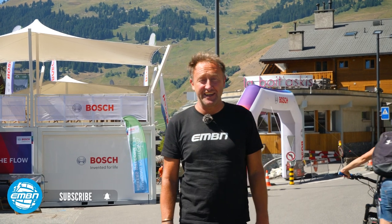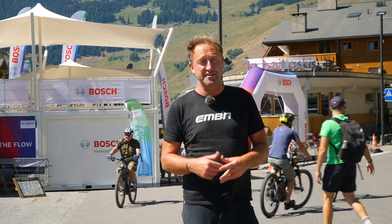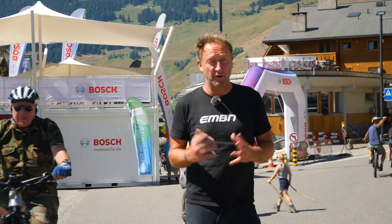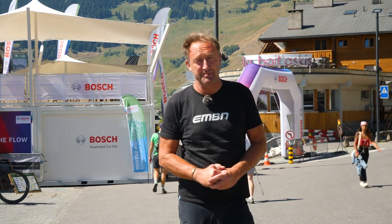Hello and welcome to Verbier e-bike festival. On today's video, you guys have been asking for some insight into combined motor gearbox bikes. Hopefully today we're going to get a look at one of those bikes in the festival, along with some other 2023 e-mountain bike tech.